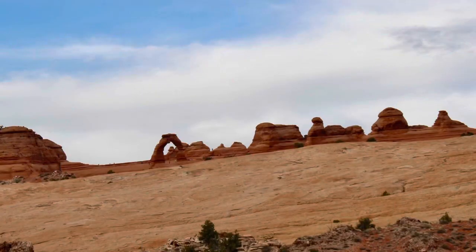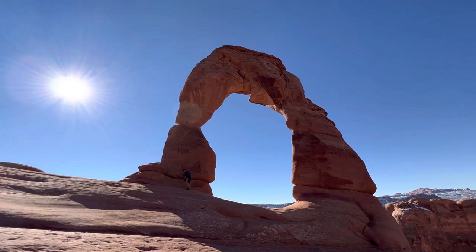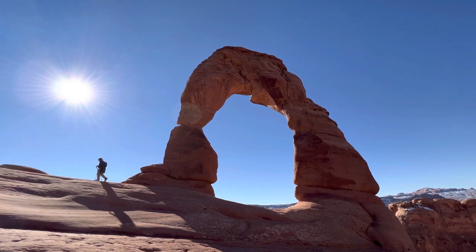The tip here is the viewpoint is almost worthless — it just doesn't do the arch justice at all. You really need to try to hike to the arch if you visit. It's a great experience to see it up close. The arch is much bigger than you realize — it's over 50 feet tall, so it's just a cool experience to be around it.